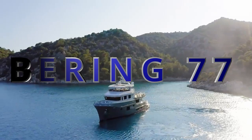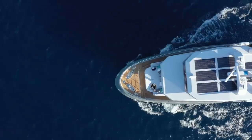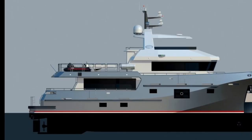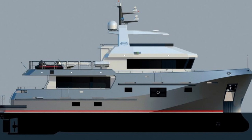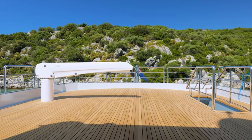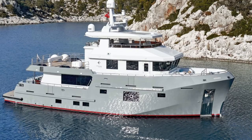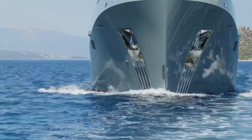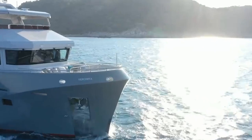The Bering 77 is a compact explorer yacht. It's powerful, seaworthy and roomy. It has lines common to most expedition yachts: a high flared bow, trawler style pilot house, and an extensive boat deck where it can store up to 2 dinghies. It features robust construction with an aluminium superstructure and 10mm thick steel hull. It is a full displacement vessel for a smooth ride.